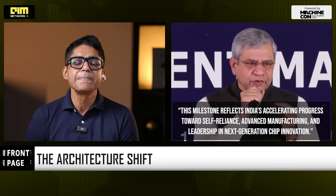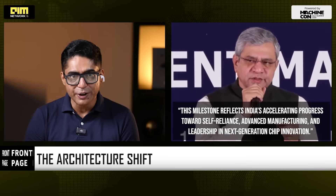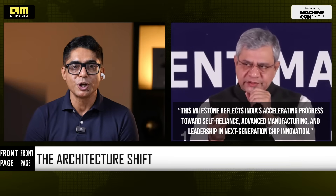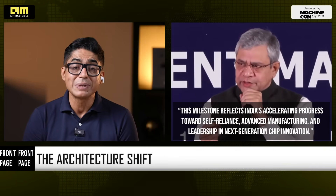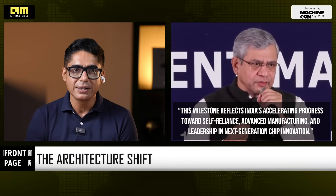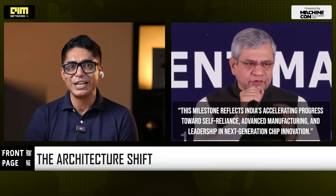India's IT minister Ashwini Vaishnav said: "This milestone reflects India's accelerating progress toward self-reliance, advanced manufacturing and leadership in next-generation chip innovation." The translation: India wants design ownership, IP creation and a semiconductor ecosystem that becomes indispensable to global supply chains. ARKA GKT-1 is a signal of that very ambition.